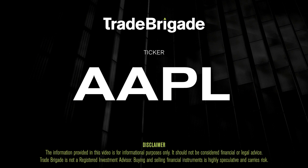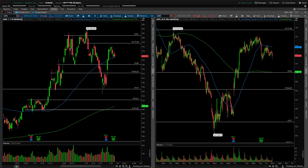What's up, traders? Matt from the Trade Brigade here doing a technical analysis on ticker symbol AAPL for Apple Inc. On the left-hand side we have the daily time frame, and on the right-hand side the 30-minute intraday time frame.